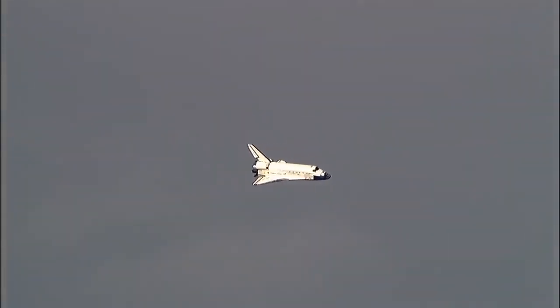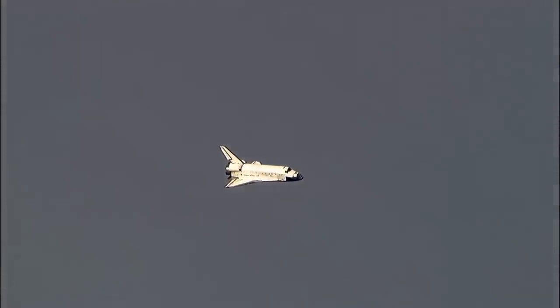Time to touchdown: two minutes. Discovery on at the 90.